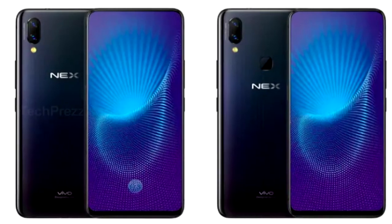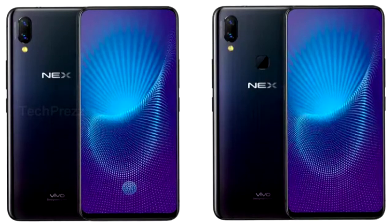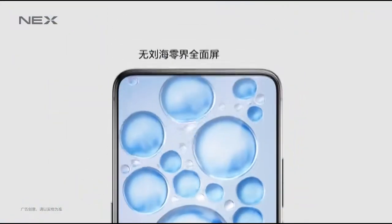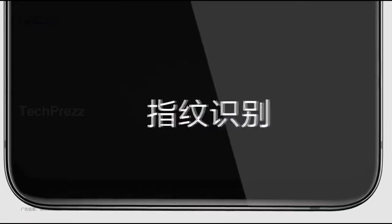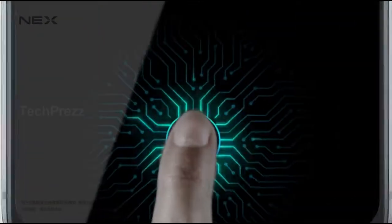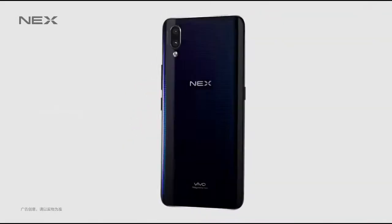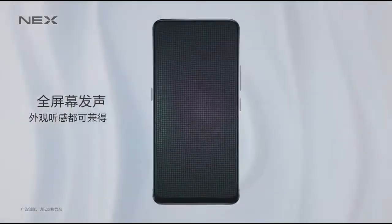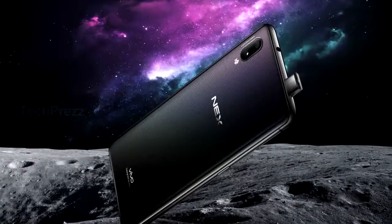At first glance, both look the same except for the fingerprint scanner you may spot at the back of the Nex A — meaning the Nex S features an in-display fingerprint scanner. Both devices feature a 6.59-inch MOLD Ultra Full View display with 1080x2316 Full HD+ resolution and a 19.3:9 aspect ratio. Vivo claims the Nex S uses a third-generation in-display fingerprint scanner promised to offer 50% higher accuracy and 10% faster speeds.